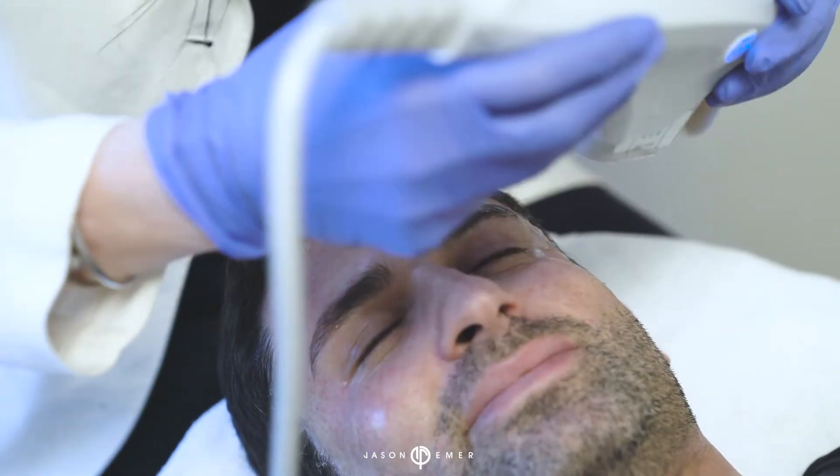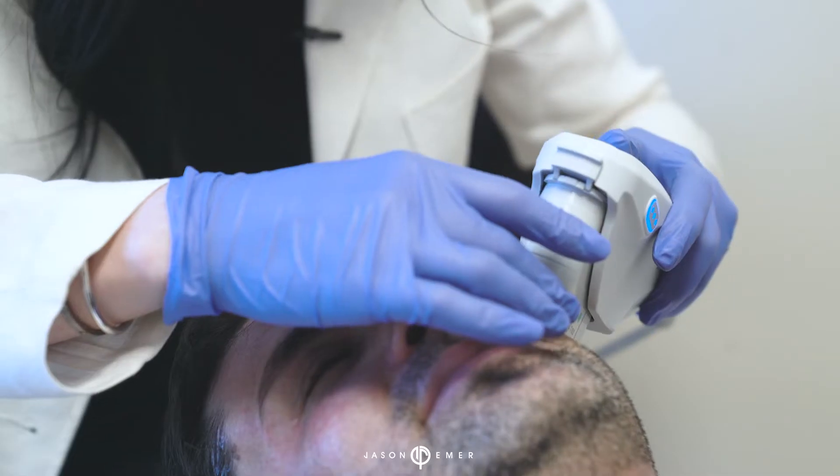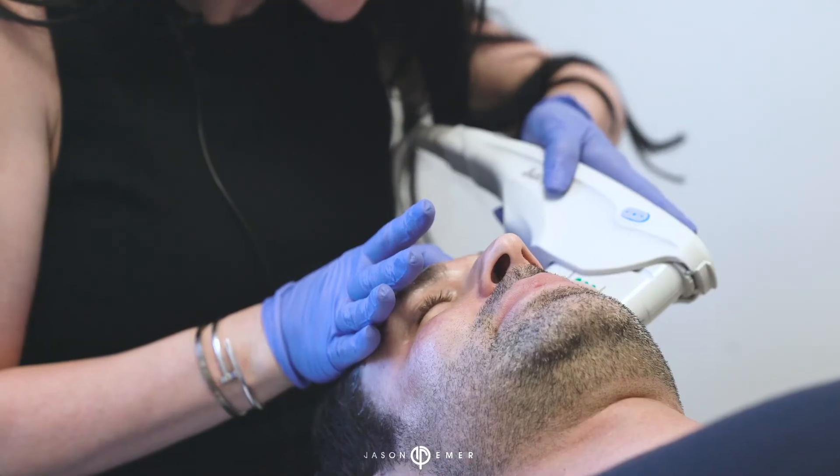It's a treatment you can do in the winter or in the summer, and it's great to do about once a year. That way it's preventative, but it also helps hold off the aging process.